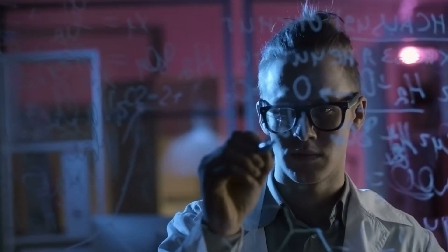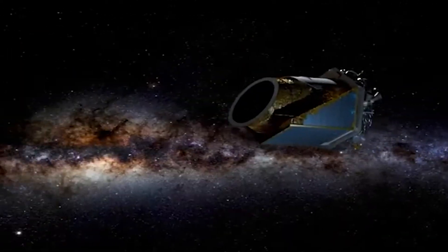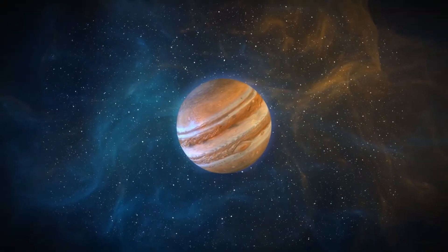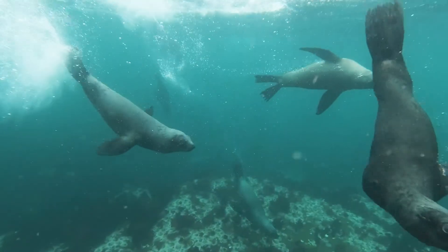Though we don't have a definite answer for this question yet, recent discoveries by the Kepler telescope might have given us a groundbreaking insight. What type of planets have been observed by the Kepler telescope, and which of these planets can support life?